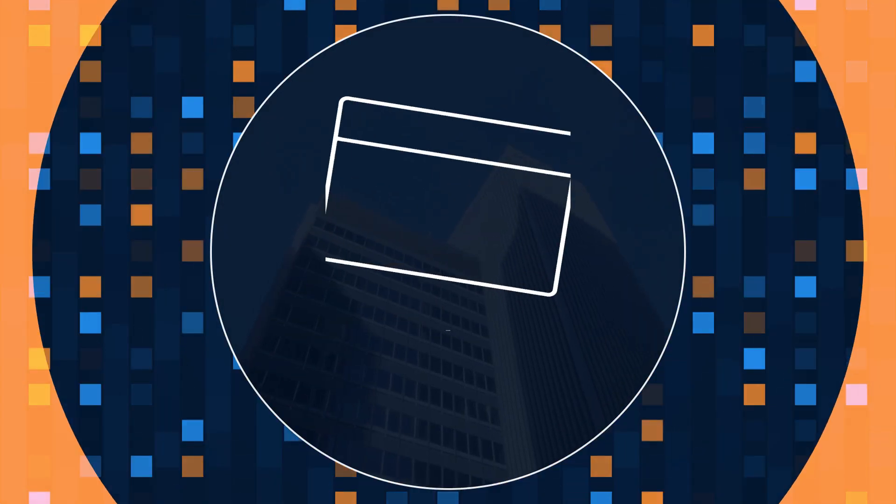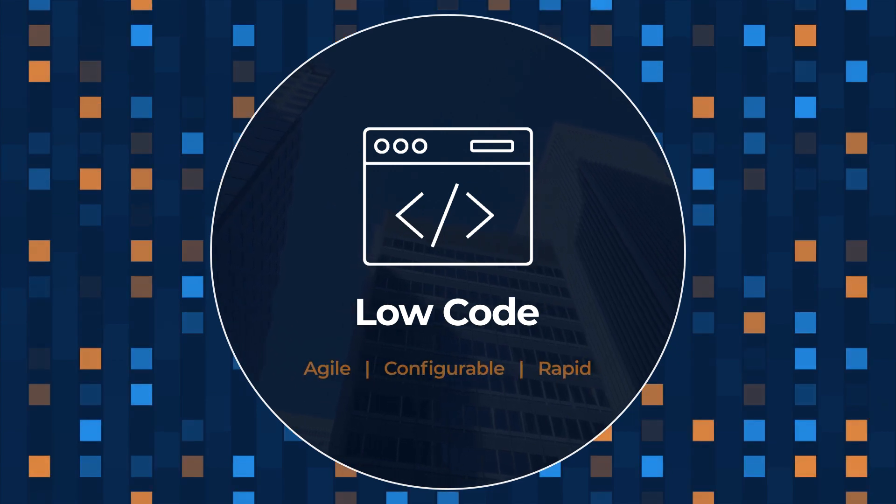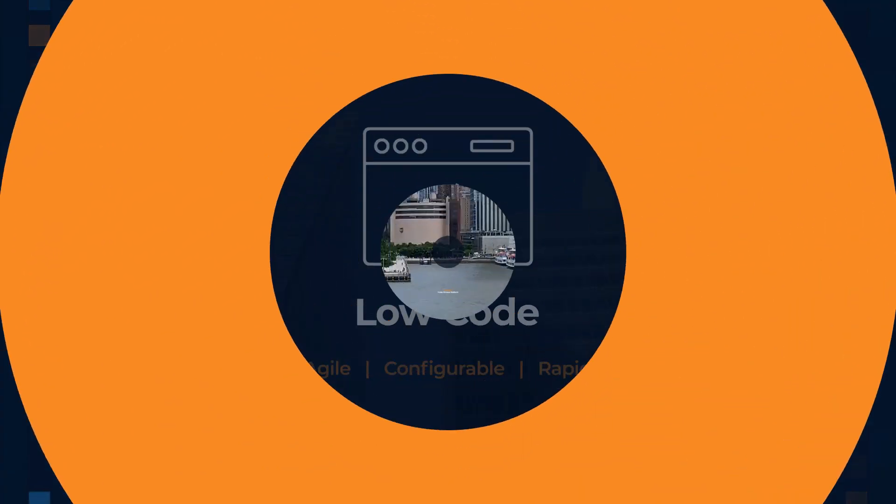What's more, with low-code, configure and automate trade finance processes in an agile manner and rapidly deploy on the cloud of your choice.